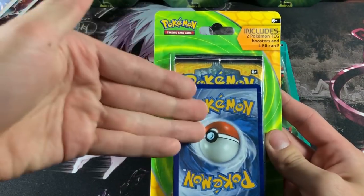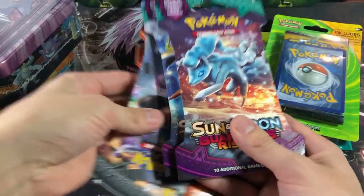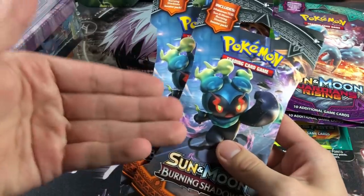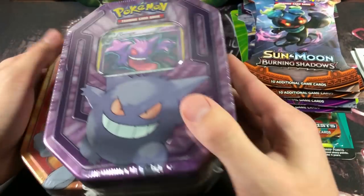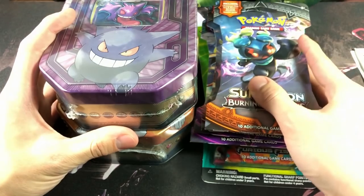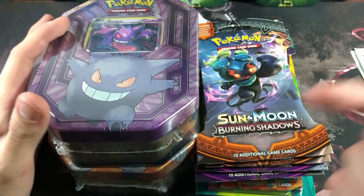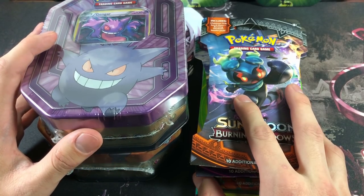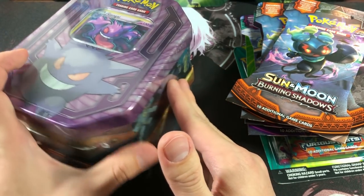The final thing I picked up is this Furious Fist slash Phantom Forces pin blister pack — I haven't seen this product in a long time. Let me give you guys a quick breakdown of the prices from my receipt. The pin blister was $6.11, the two-pack blister was $6.11 as well. Two Guardians Rising blister packs were $4.58, and two Burning Shadows blister packs were another $4.58. The tins were $15.28 for both — that's some insane deals right there, definitely well below $50.